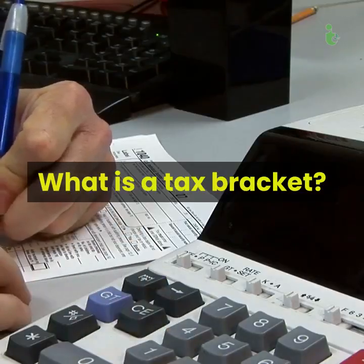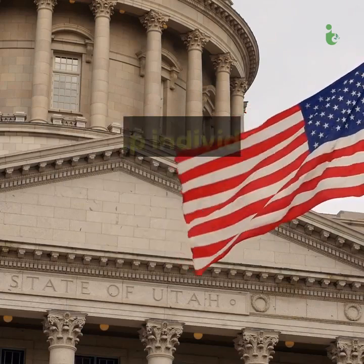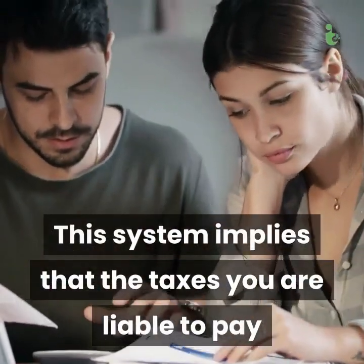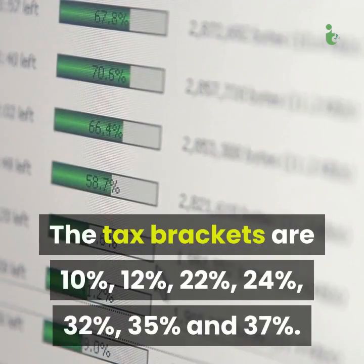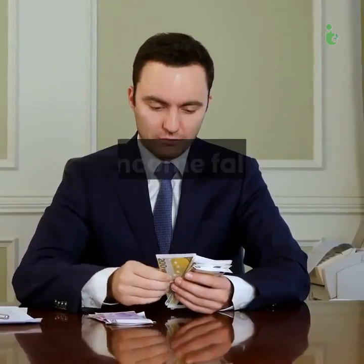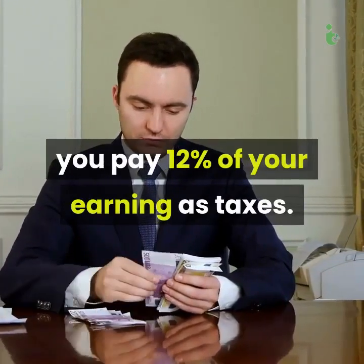What is a tax bracket? The US government has created seven categories to group individuals based on the income they earn. This system implies that the taxes you are liable to pay are proportional to the income you earn. The tax brackets are 10%, 12%, 22%, 24%, 32%, 35%, and 37%. This means that if, for instance, your income falls into the 12% bracket, you pay 12% of your earnings as taxes.